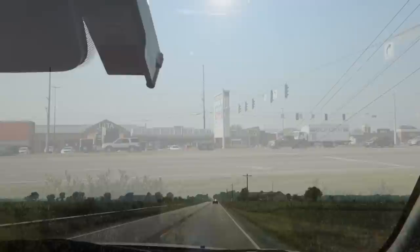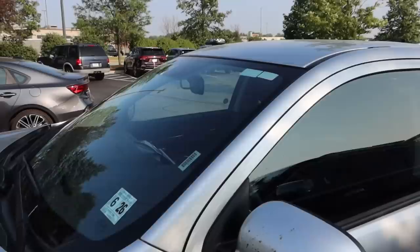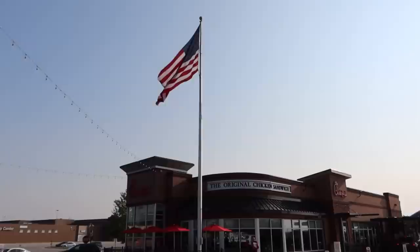There's the odd lighthouse and farm building — that's about all around here in Indiana. We're about 30 minutes away from the hotel and we're a little peckish. We thought we fancy a Chick-fil-A tonight, and we found one with a Target just around the corner. So we're going to have a Chick-fil-A and then go to Target. I'm so hungry! Here's Chick-fil-A — the original chicken sandwich! We love a bit of Chick-fil-A, don't we? Best place for chicken. Let's lock the car up — I'm going large!